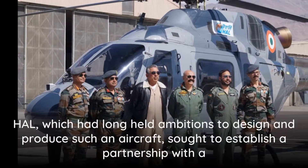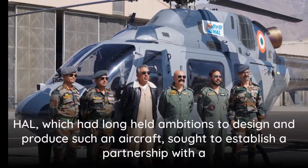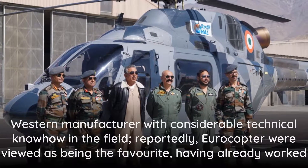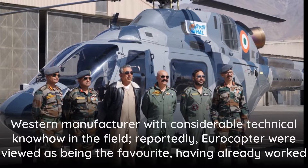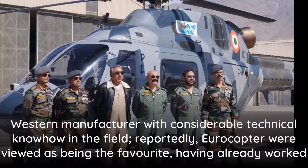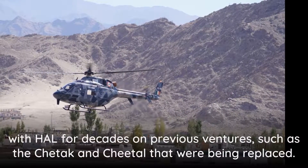HAL, which had long held ambitions to design and produce such an aircraft, sought to establish a partnership with a Western manufacturer with considerable technical know-how in the field. Reportedly, Eurocopter were viewed as being the favorite, having already worked with HAL for decades on previous ventures such as the Chetak and Cheetah that were being replaced.